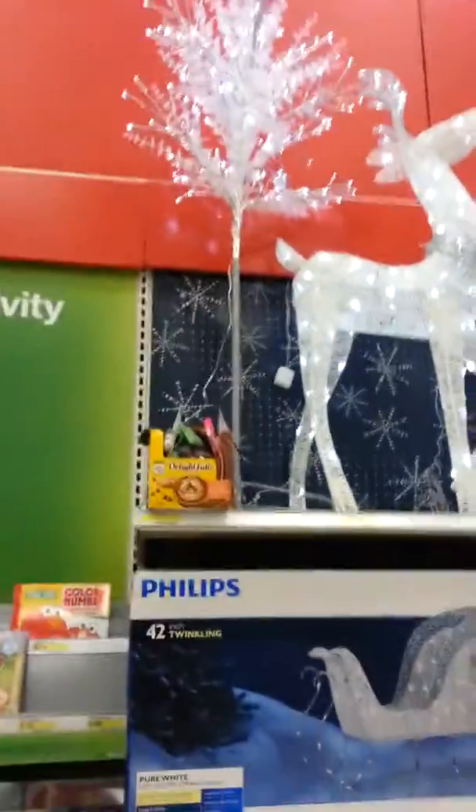This is Money Bear here. Today I'm not wearing my outfit, but I'm doing a Target vlog for Christmas — yay! Look at all this pretty little stuff.